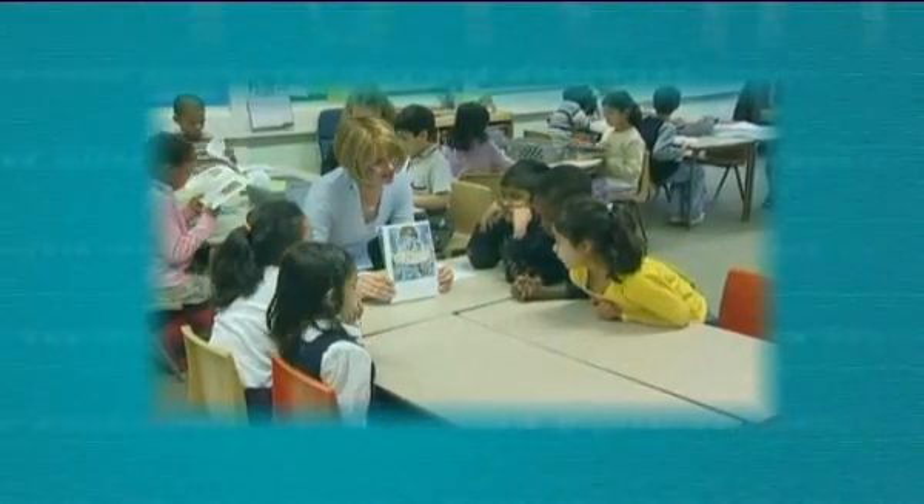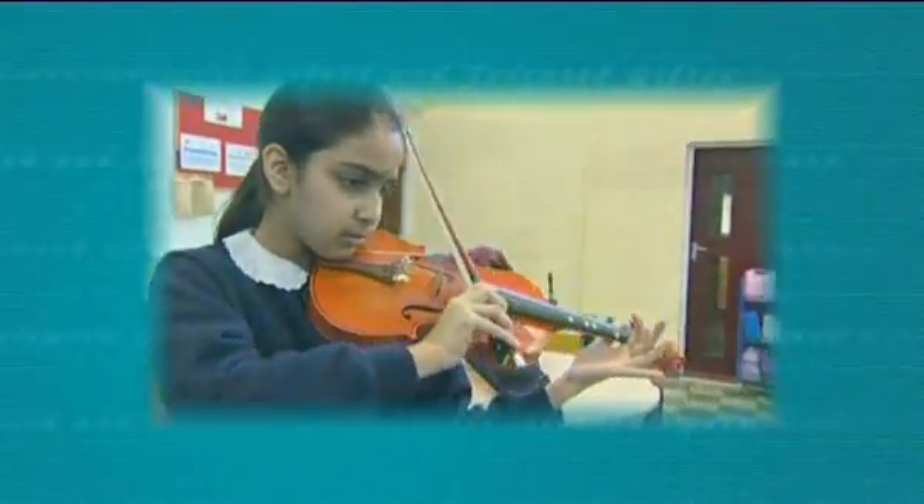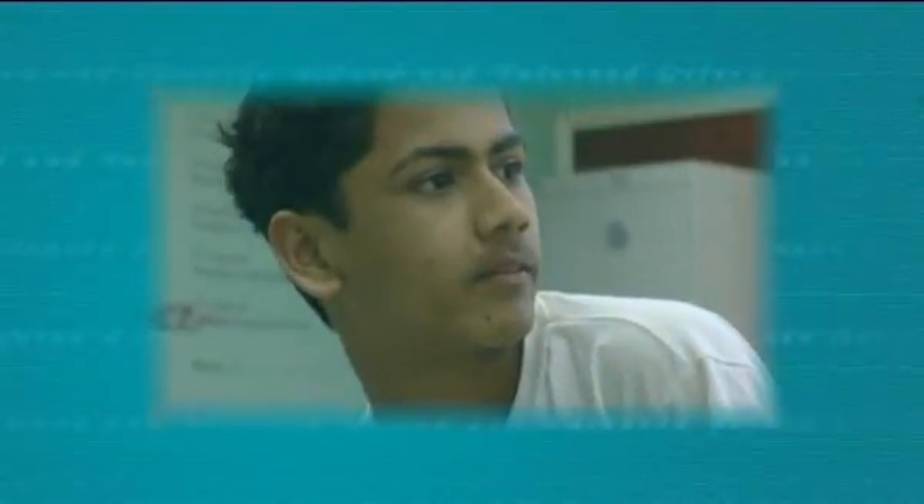In any classroom, up to 10% of pupils can be defined as gifted and talented. Talented describes having advanced skills or aptitudes in the performing or visual arts, or in sport or PE. Gifted describes having great ability or potential in academic subjects, and it can be difficult to meet the needs of these pupils in the classroom.